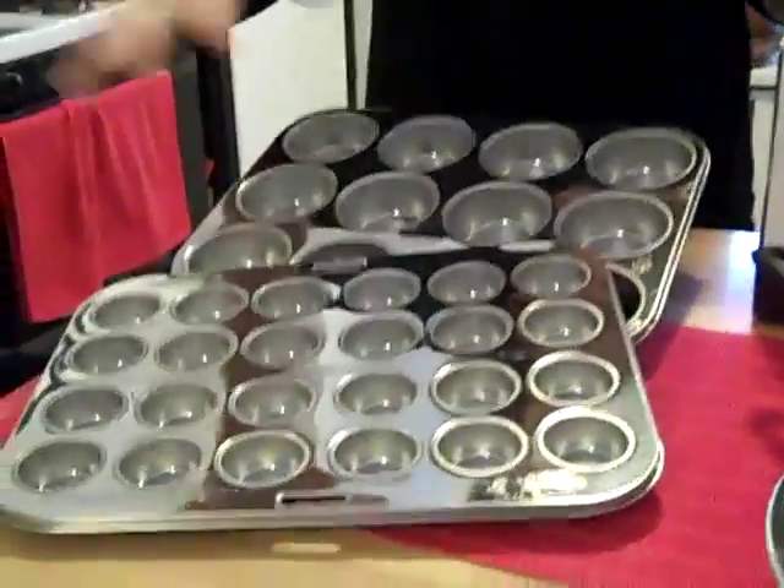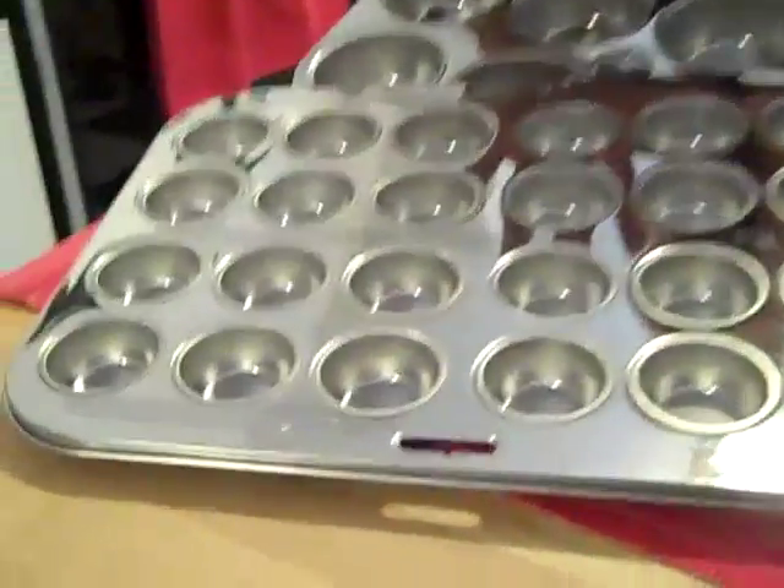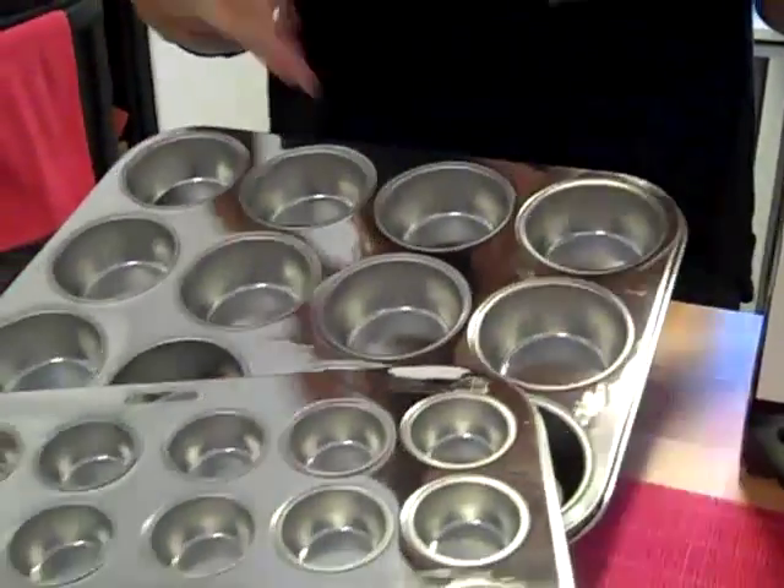The next thing we'll be adding to our kitchenware collection are stainless steel baking pieces. A lot of the things we buy in stores today are non-stick with compromised ingredients, and they really aren't that great. This line is all stainless steel — from cookie sheets, to loaf pans, to cake pans, to jelly roll pans, to a mini muffin tin to a standard muffin tin.